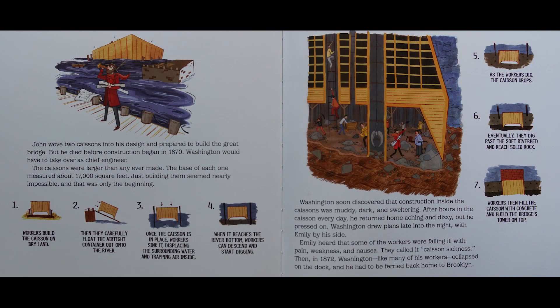Step one: workers build the caisson on dry land. Step two: they carefully float the airtight container out onto the river. Step three: once the caisson is in place, workers sink it, displacing the surrounding water and trapping air inside. Step four: when it reaches the river bottom, workers can descend and start digging. Step five: as the workers dig, the caisson drops. Step six: eventually they dig past the soft riverbed and reach solid rock. Step seven: workers then fill the caisson with concrete and build the bridge's tower on top.